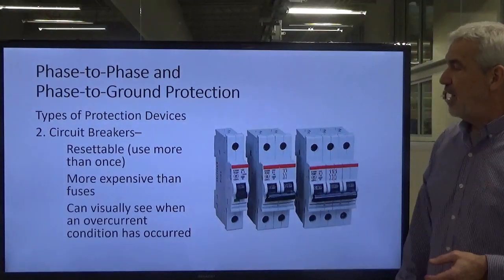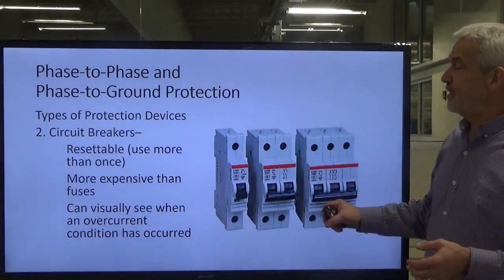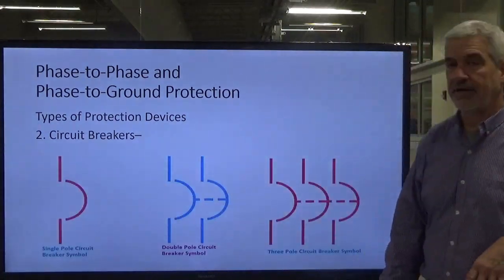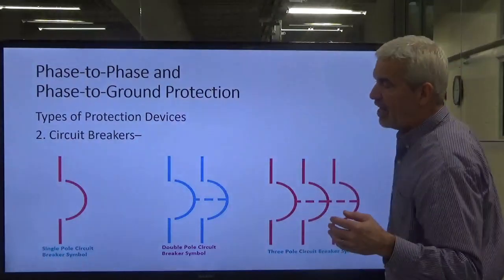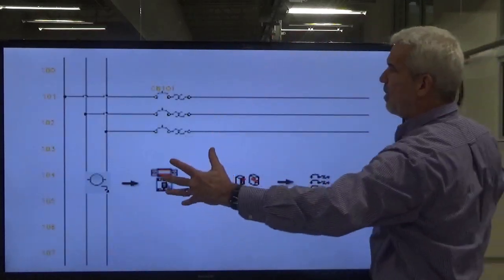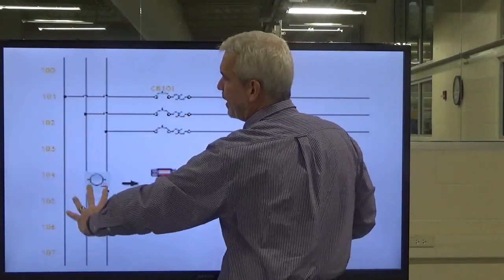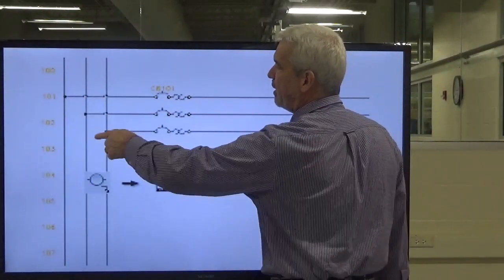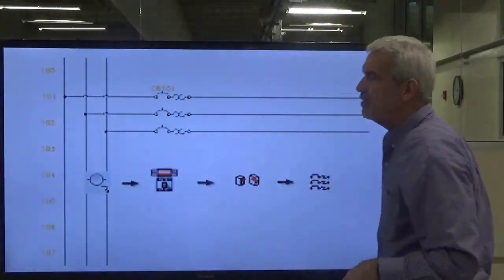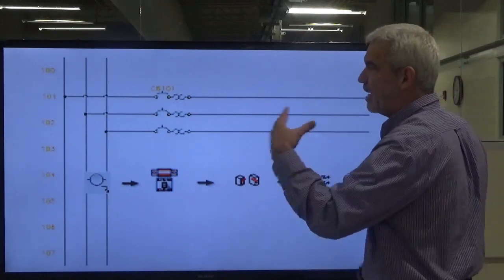Circuit breakers are more expensive than fuses, but you can also visually see when an overcurrent condition has happened. Remember, phase-to-phase and phase-to-ground are overcurrent conditions, not overload conditions — we'll talk about that shortly. Here are the symbols: single-pole, double-pole, and three-pole for three-phase voltage. In a drawing you'll see the main feeder line coming in, pulling a leg off for each phase, feeding a motor or other device. Print reading and diagram reading are all part of this class, so I'm introducing these symbols as we go.